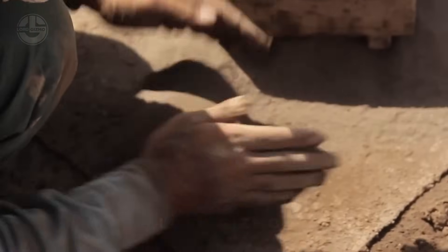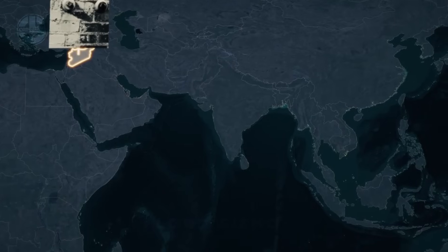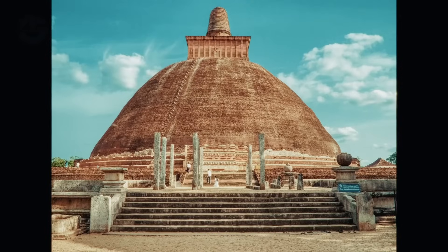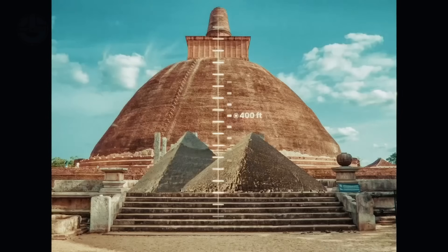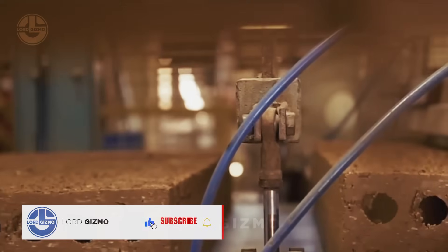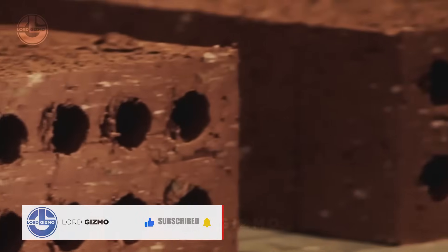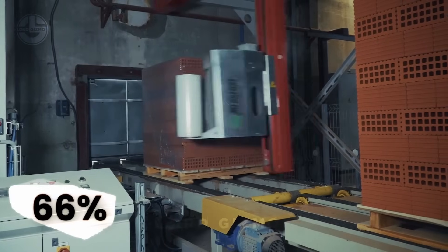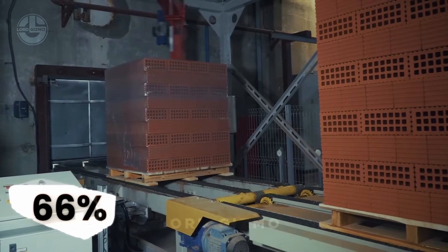The largest ancient brick infrastructure is the Jeta Vanaramiya stupa in Sri Lanka. It is 400 feet tall, making it the third tallest after two Greek pyramids. According to Business Wire, over 1.9 trillion bricks were produced in 2020. China is the largest brick manufacturer, producing 66.67% of global production.